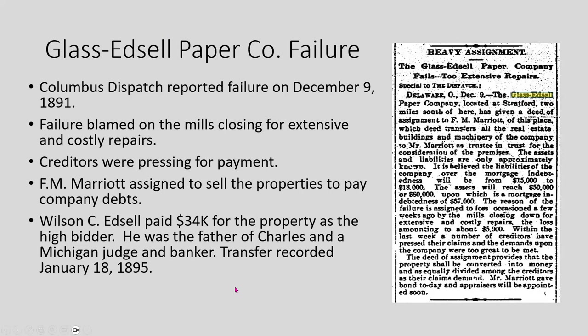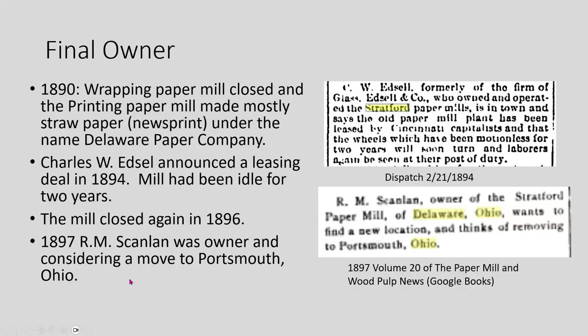In 1890, the wrapping paper mill closed, and the printing mill was made mostly straw paper newsprint under the name of the Delaware Paper Company. Charles Edsel announced a leasing deal in 1894 — the mill had been idle for two years. Then the mill closed again in 1896. However, in Volume 20 of the 1897 Paper Mill and Wood Pulp News, a man named R.M. Scanlon owned the mill in 1897 and was considering a move to Portsmouth, suggesting someone was trying to keep the mills going into the late 1890s.